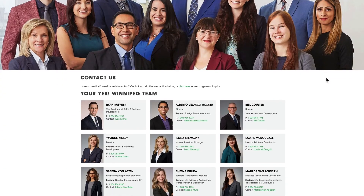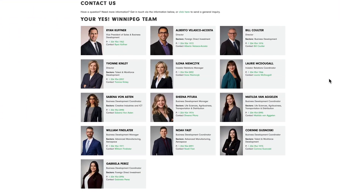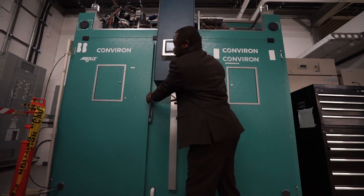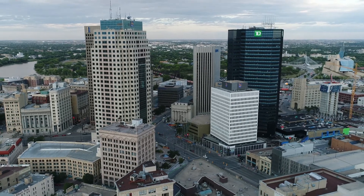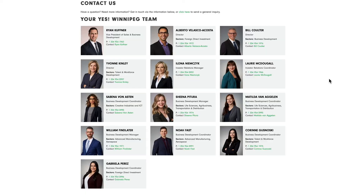Your YES Winnipeg team is on standby and ready to help you grow your business here. We can help you navigate government assistance programs, source strategic suppliers, locate ideal real estate for your project and more. Reach out to us via our contact page.